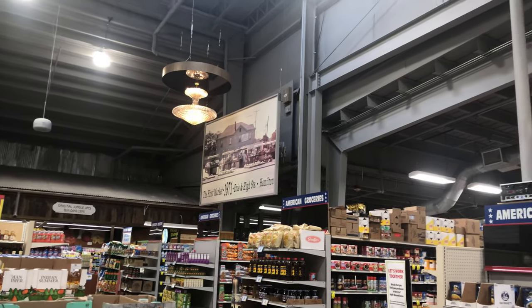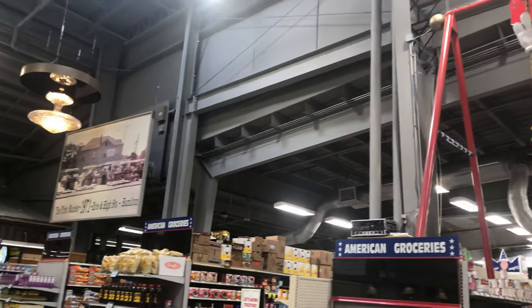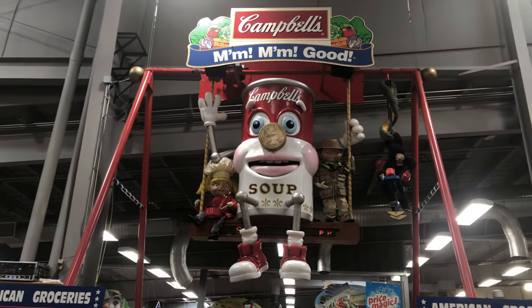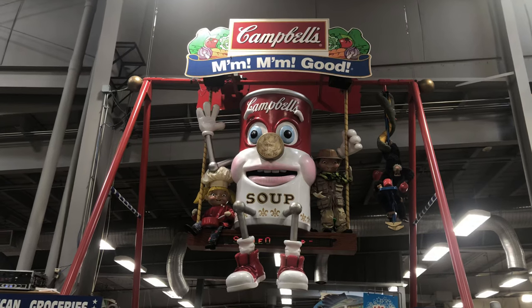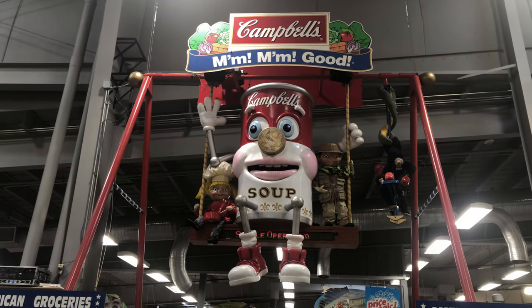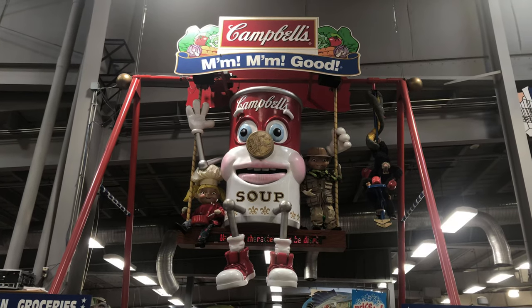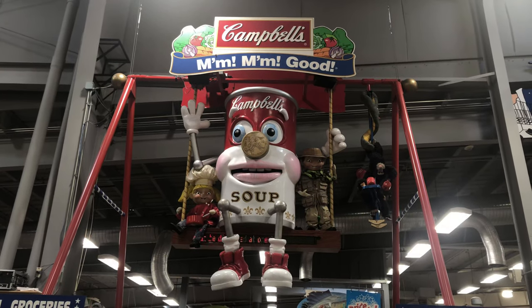A few aisles over from that ridiculous chandelier is this even more ridiculous animatronic Campbell's Soup guy. Hopefully I'll get to take a video of it actually talking — it talks and moves, normally it swings, but I haven't seen it going today, though it has been talking.